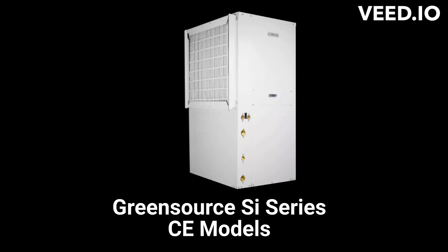The Green Source i-Series CE models are premium heat pumps with two-stage scroll compressors and a 24.5 EER efficiency. They offer optional domestic hot water production and can be installed as downflow, vertical, or horizontal.